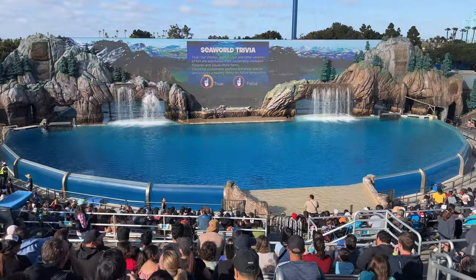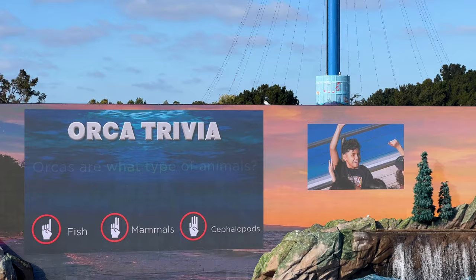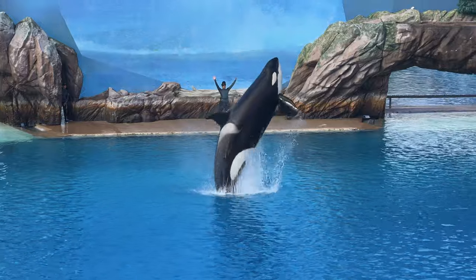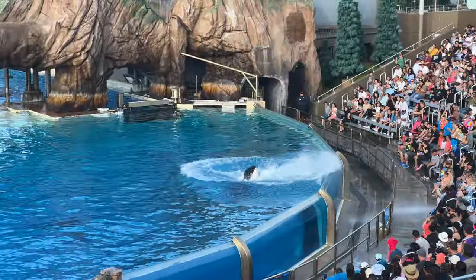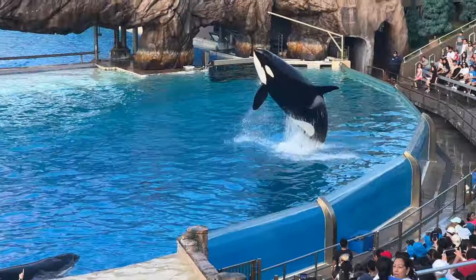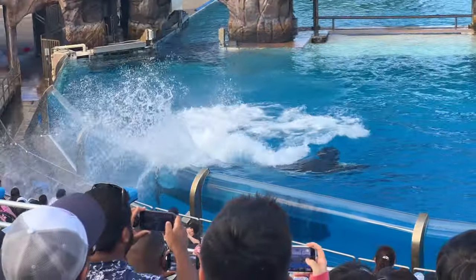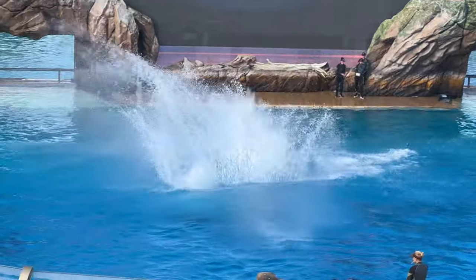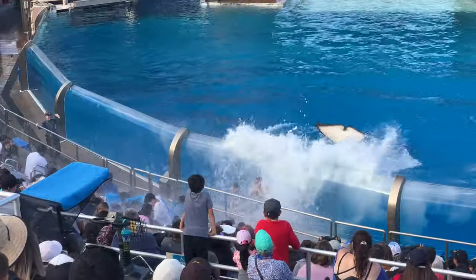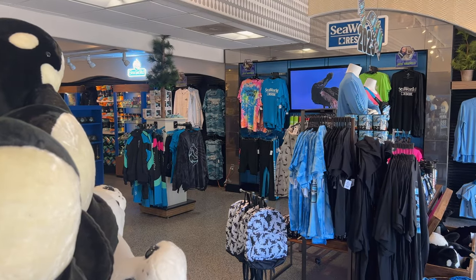The Orca Encounter Show is an educational presentation that teaches visitors about the natural behaviors of Orcas. As visitors are seated, there's an on-screen trivia game with questions about Orcas and the oceans. We learn about the Orcas' hunting techniques and social behaviors as they perform a variety of behaviors and tricks such as jumps and flips. Also known as killer whales, Orcas are highly intelligent apex predators that live in all the world's oceans. They work together to hunt and live in closely-knit family groups known as pods. The front rows are splash zone seating, and the Orcas splash water out into the crowd. Just outside the stadium is the Whale Shop for souvenirs, and the Orca West Market for snacks and drinks.